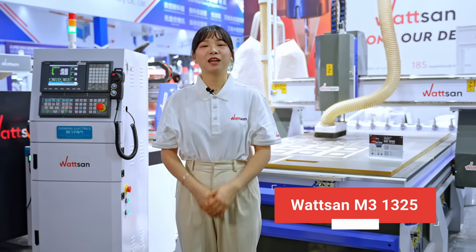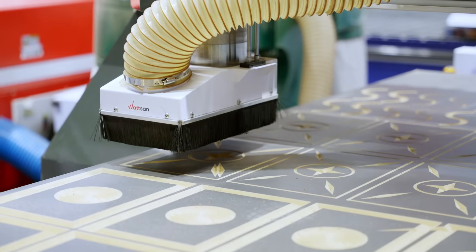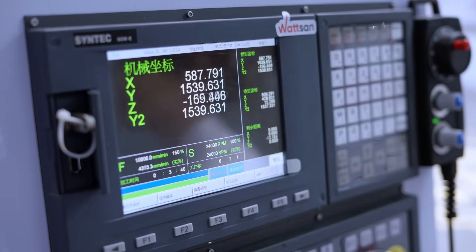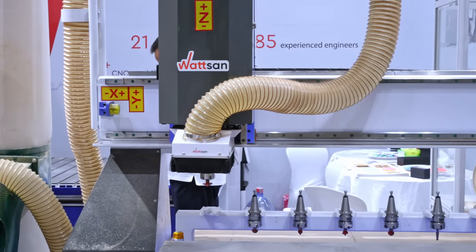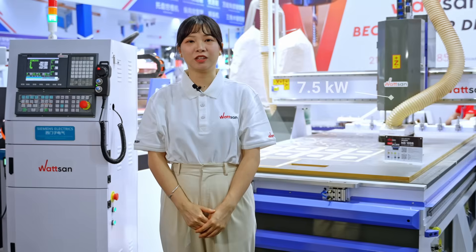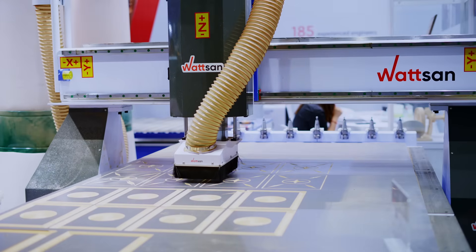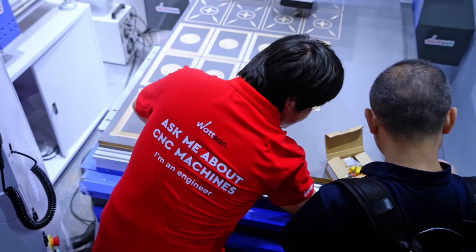And the last router is the Waterson 1325M3. This is a special model and it stands apart from other routers thanks to its automatic tool changer for eight instruments. Additionally, we equip it with a 7.5 kW spindle for fast and efficient work. It also features a vacuum table for stable material fixation.